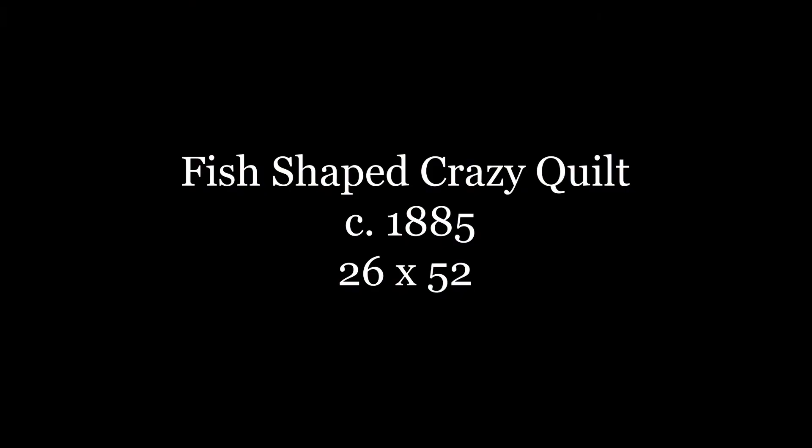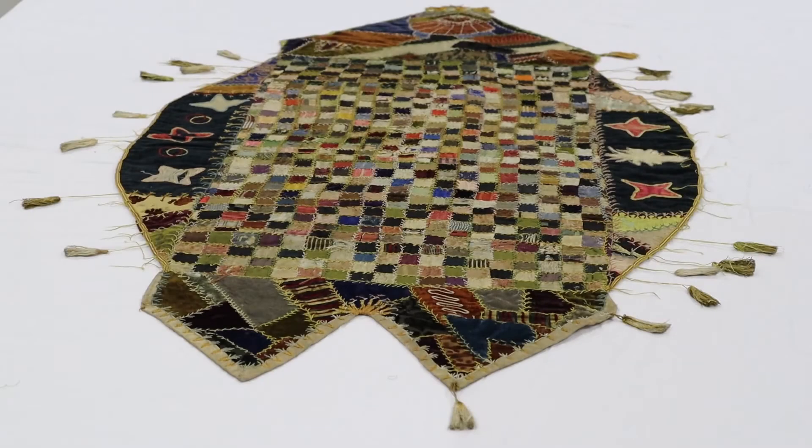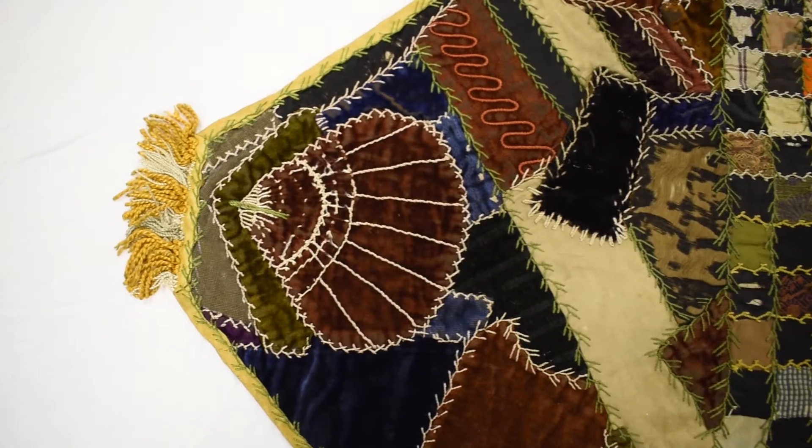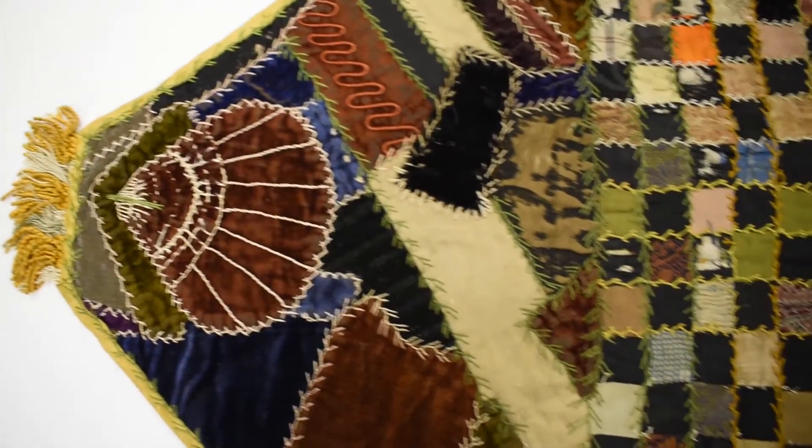This is a fish-shaped crazy quilt circa 1885. It's a piano cover in the shape of a fish. This quilt is one of the more unique creations of the museum. Lucinda Rice, the maker of the quilt, was an eyewitness to the Battle of Newmarket in 1864. Her accounts of the conflict detailed the experiences of a home in the line of fire.